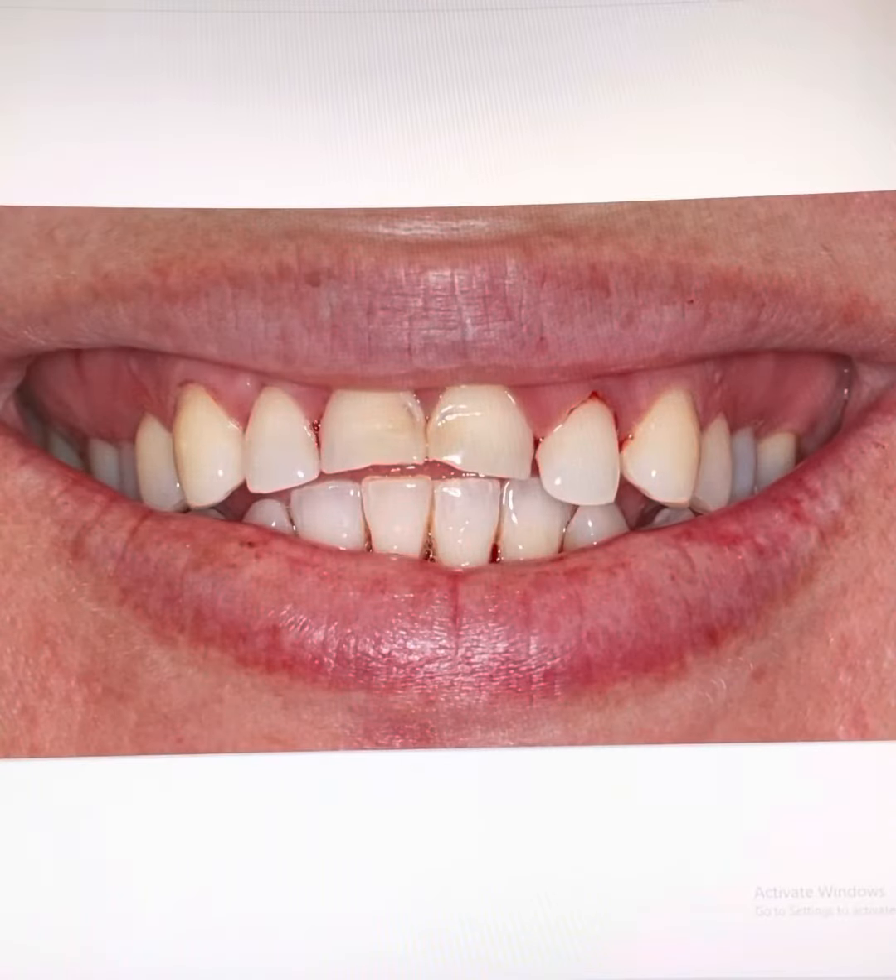After building rapport with the patient, I discovered that this pattern of tooth wear was due to her habit of sucking on lemons since she was young.